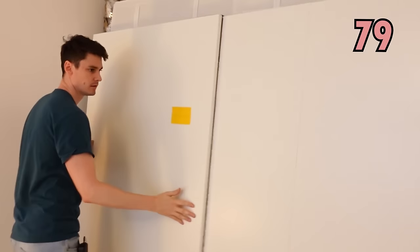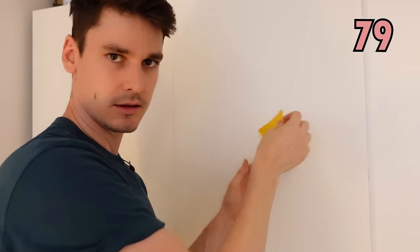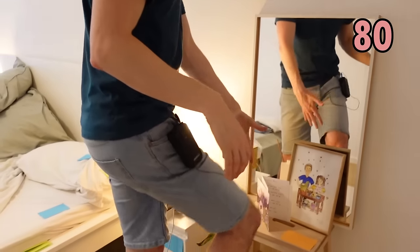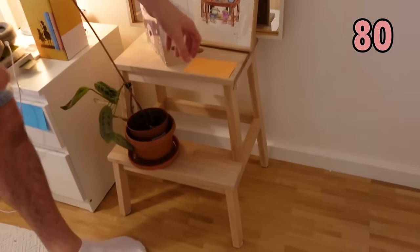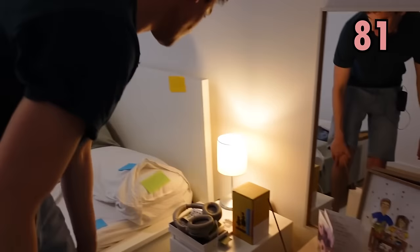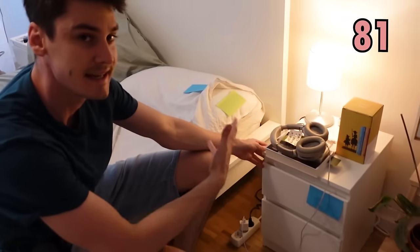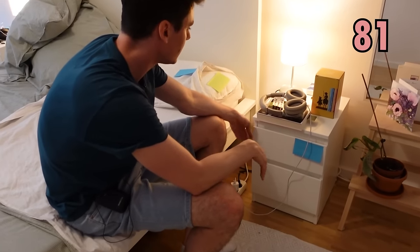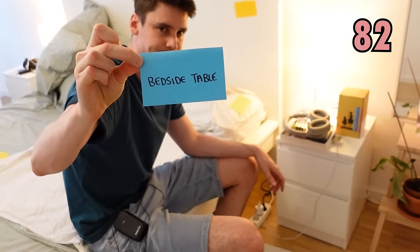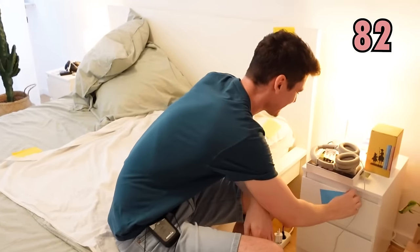Here we have somewhere even bigger to keep clothes and everything like that — that is called a wardrobe. Here we have something that we can stand on if we have to reach high in the apartment, and that I call a step. Here we have this one — so this is something that you might find next to your bed, it's very convenient and you can put things in it as well, and that we call a bedside cabinet or bedside table.